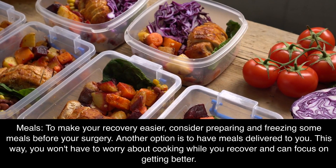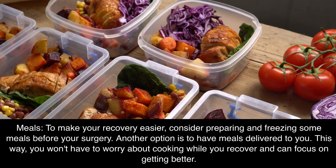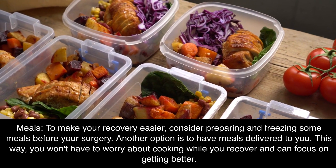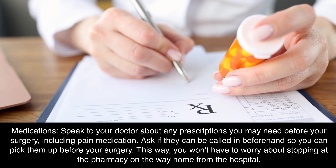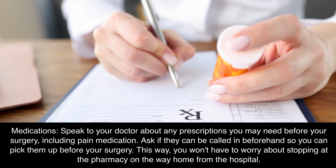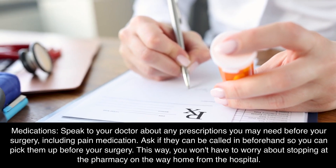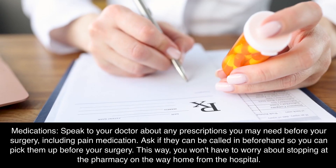Meals: to make your recovery easier, consider preparing and freezing some meals before your surgery. Another option is to have meals delivered to you. This way, you won't have to worry about cooking while you recover and can focus on getting better. Medications: speak to your doctor about any prescriptions you may need before your surgery, including pain medication. Ask if they can be called in beforehand so you can pick them up before your surgery. This way, you won't have to worry about stopping at the pharmacy on the way home from the hospital.